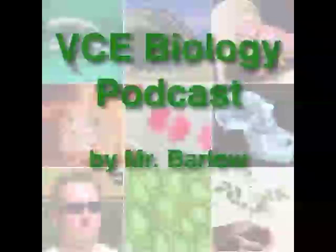Hi everyone, my name is Mr. Barlow. Welcome to episode 38 of the VCE Biology Podcast. This episode covers part of Unit 4, Area of Study 2, and I'll be talking about the evolution of a species you may have heard of — Homo sapiens. That's right, us.